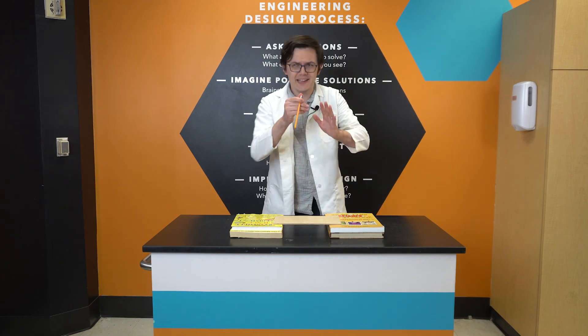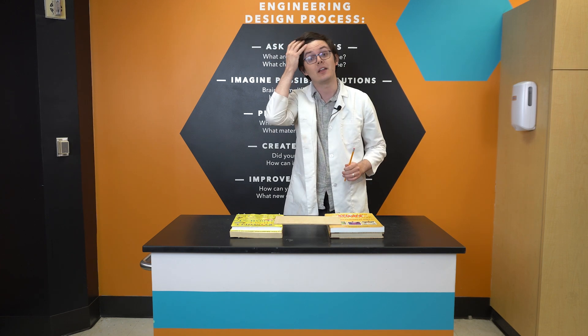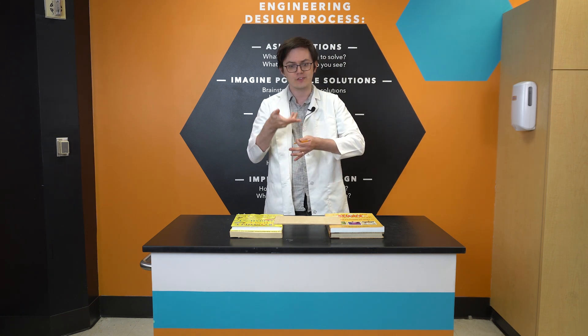If I want to get this pencil through this board, it's going to take a lot of force. Luckily, thanks to Isaac Newton and his second law of motion, we know that force is just the product of mass and acceleration.